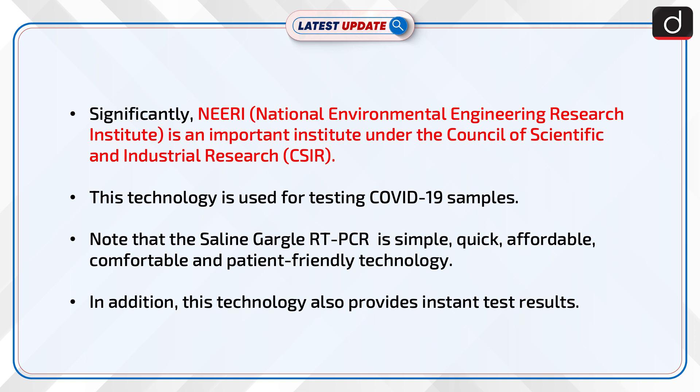This technology is used for testing COVID-19 samples. The Saline Gargle RT-PCR is simple, quick, affordable, comfortable, and patient-friendly technology.